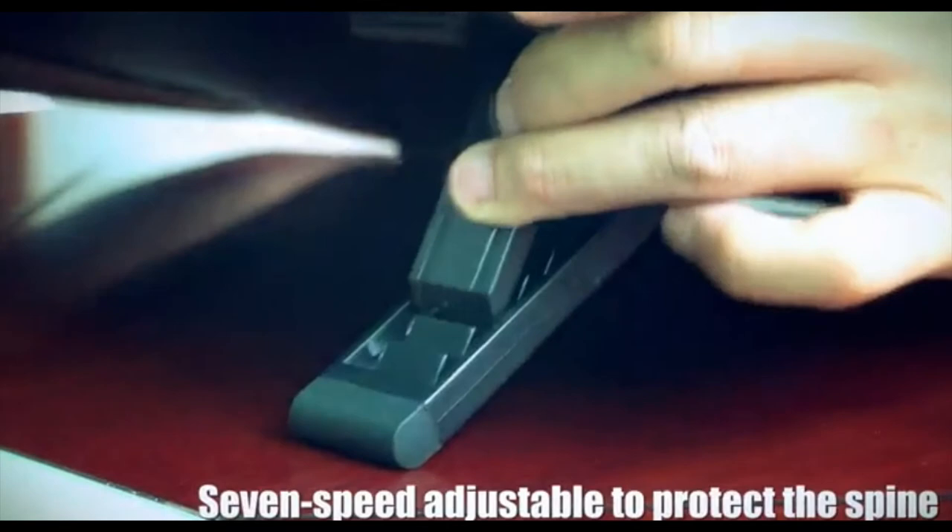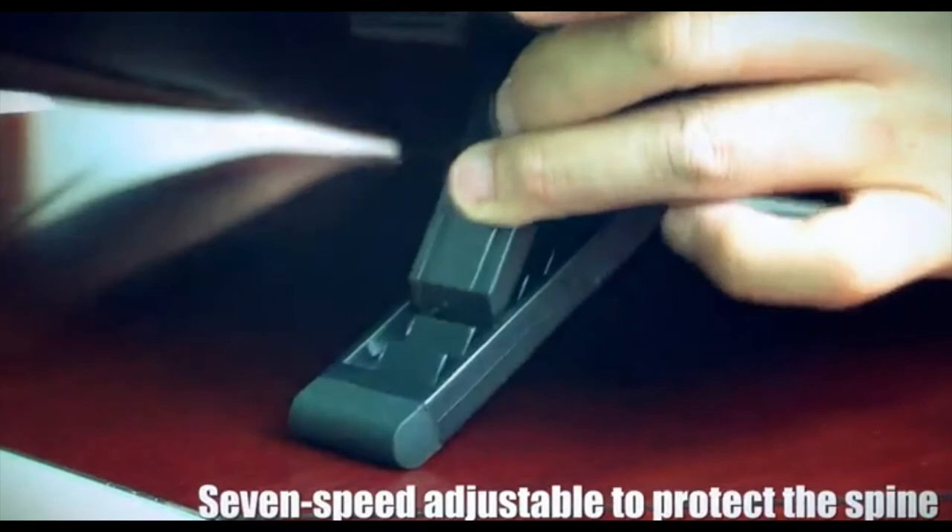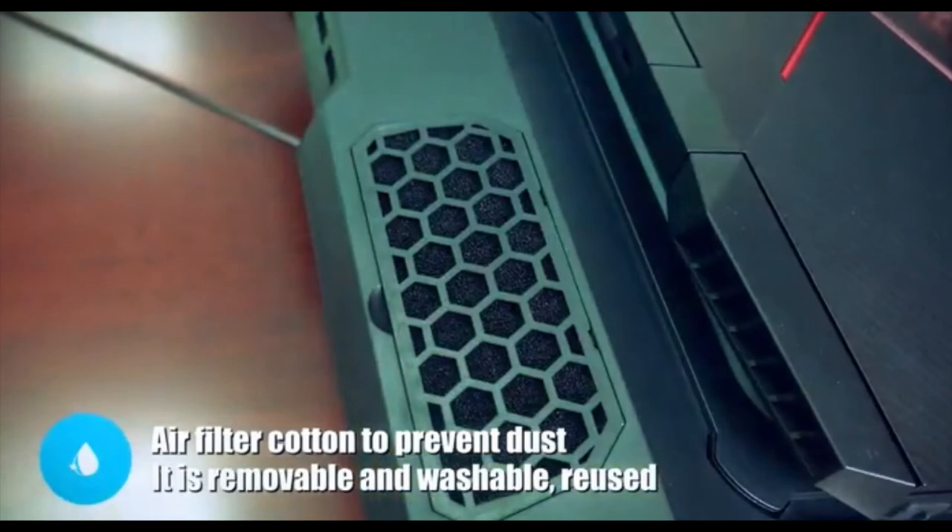It has 7 colors of light, 4 light modes, and the lights can be turned off. The bracket height is adjustable and ergonomically designed to avoid damage to the spine. Air filtration is effective against dust — it comes with two air filters to prevent dust from building up inside the laptop. The filter is easy to disassemble and clean.